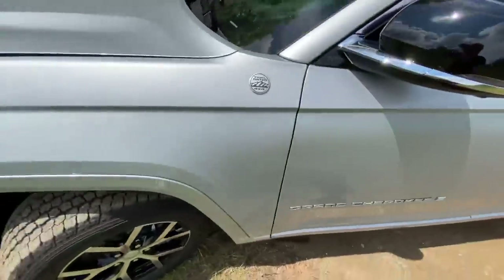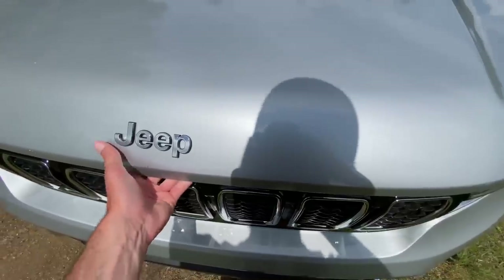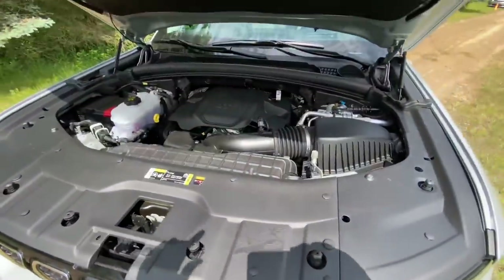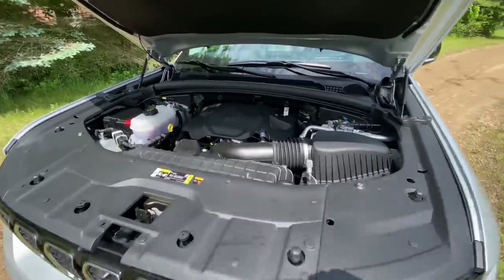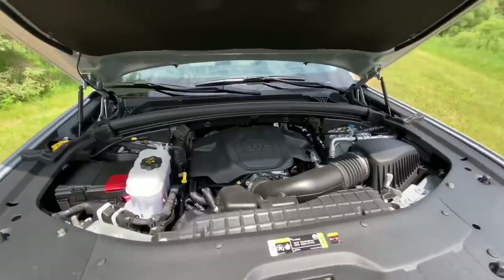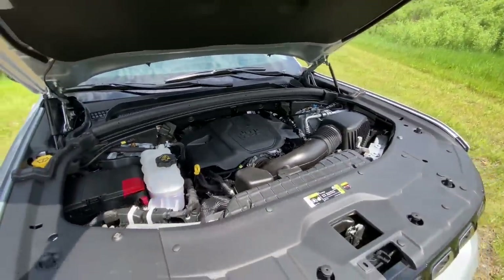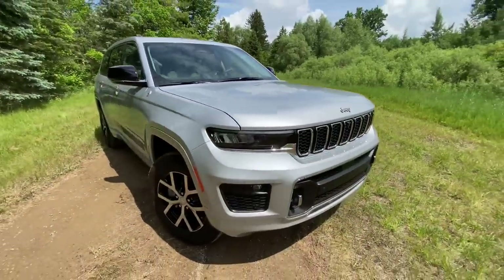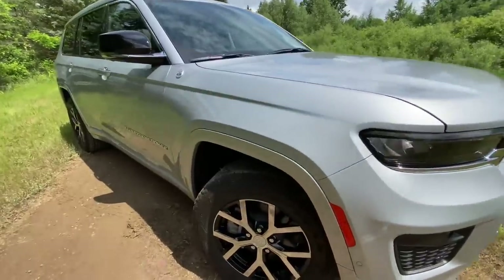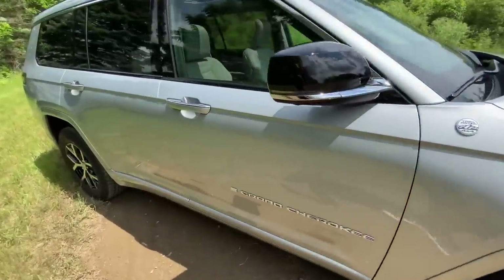Let's talk a little bit more about the capability. Two engine options are available — the standard engine is the 3.6-liter V6, which you see in other Jeeps and other vehicles made by Dodge and Chrysler. This one, however, has the upgraded engine: a 5.7-liter V8. The V6 makes 293 horsepower; this V8 makes 357 horsepower and nearly 400 pound-feet of torque, mated to an eight-speed automatic.